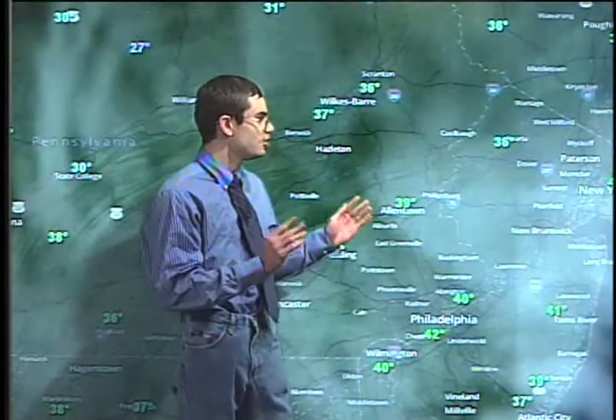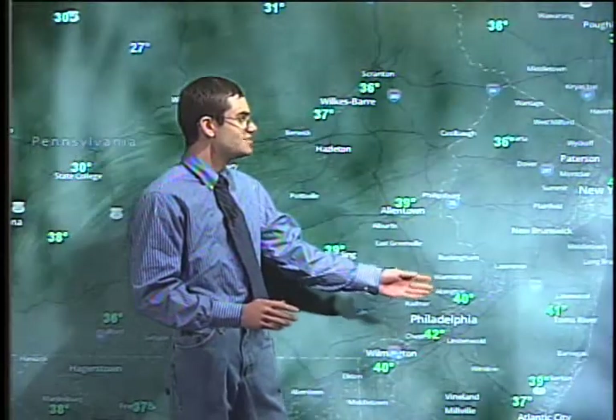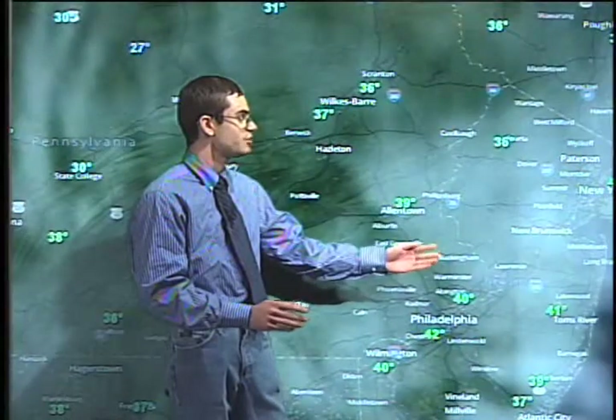Currently we are around 40 degrees at this hour, for a temperature of about 41 degrees. But notice how the cloud cover is really starting to increase as the low pressure to our south is starting to move on north.